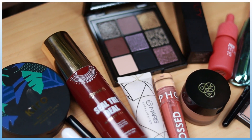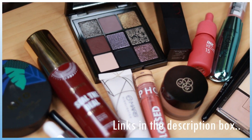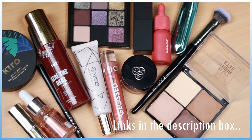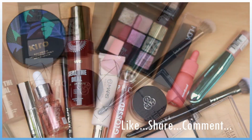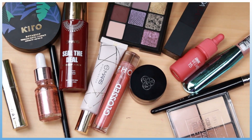So these are all the new makeup products I've tried out today and I absolutely love each of them. I'm going to link everything in the description box. If you liked this content, don't forget to hit the like button and subscribe to my channel. See you soon, guys — bye!